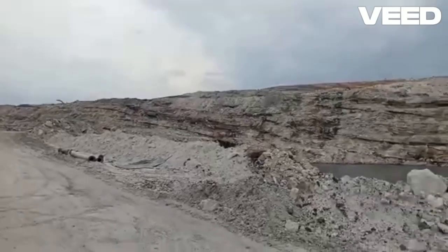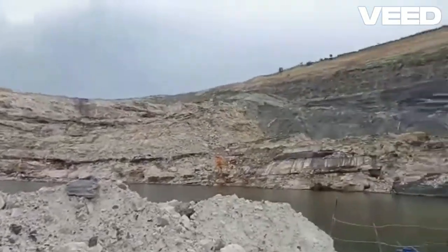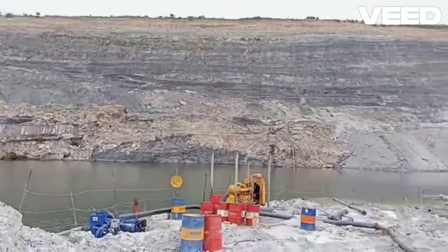Hello everyone! Welcome to MJ's School of Mining and Geology. Today, we're diving into a critical issue in mining operations: mine groundwater flooding and the dewatering process.